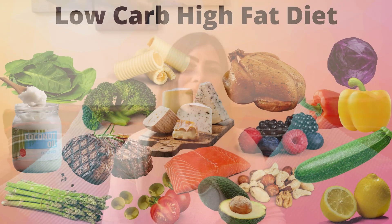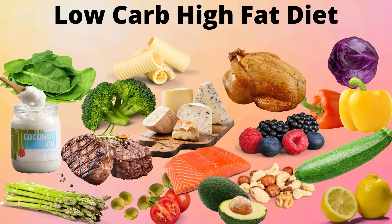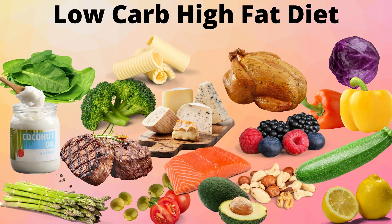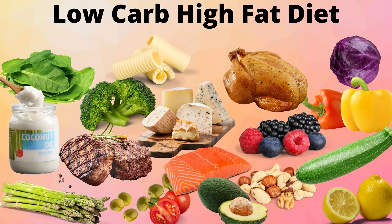Not all ketogenic diets are created equal — there are many variations. Some are healthy and some are not. What I'm referring to is a nutrient-dense therapeutic ketogenic diet, with plenty of non-starchy veggies, berries, fermented foods, nuts, seeds, healthy fats, and healthy animal products in correct amounts.